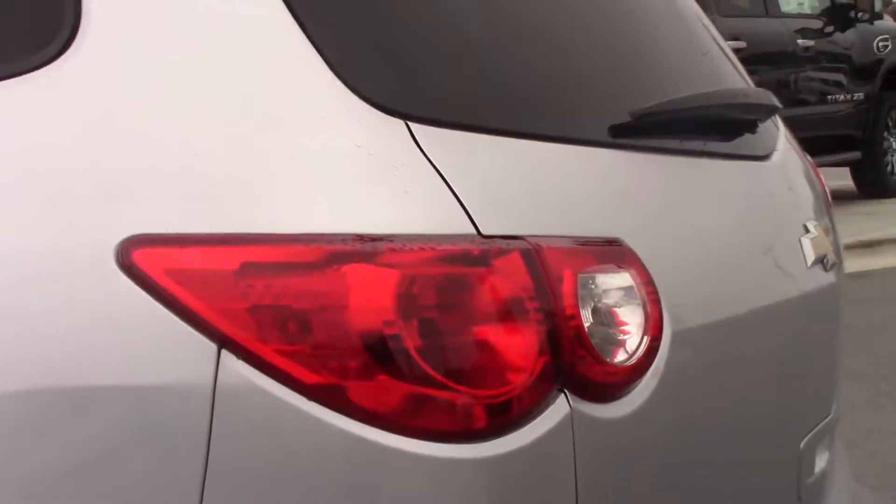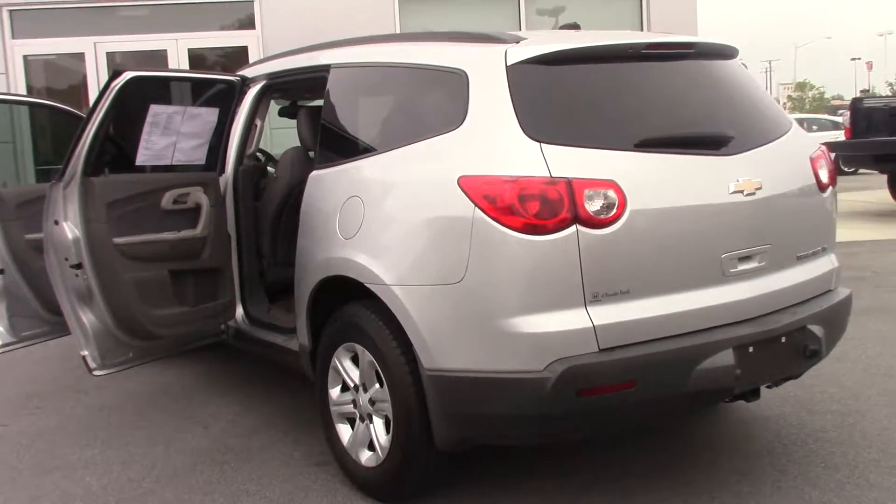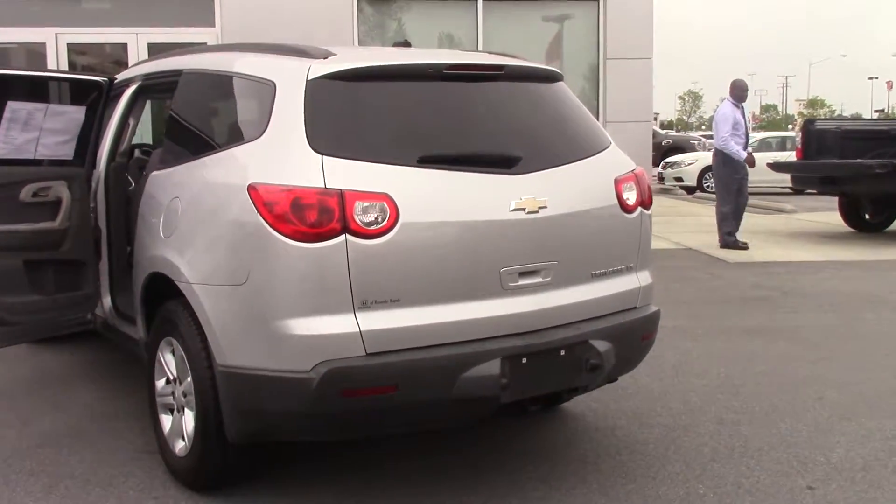As I mentioned, it is a Traverse LS. It has the towing package also — you can see it does have it, ready to haul a utility trailer or anything like that if you need.